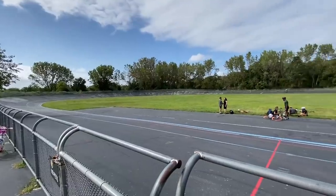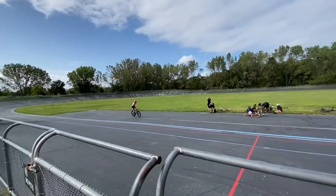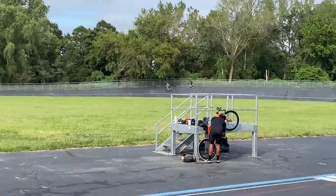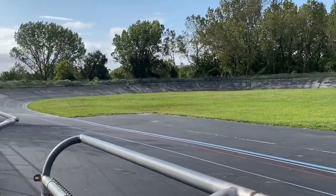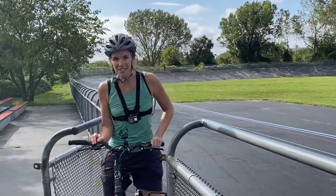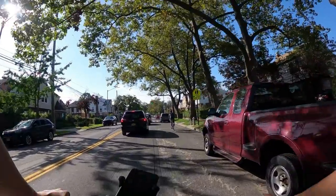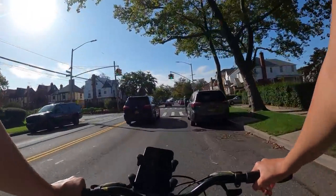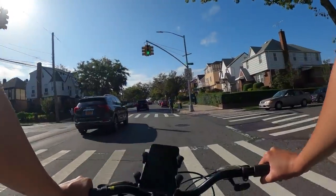Oh wow — Kissena Park's velodrome! What did you think? It was so weird — I thought I might fall because it becomes very steep sideways. I thought, oh my god, I'm going to slide down and hurt myself badly. Oh, look — again these Dutch-looking houses that we found in Brooklyn on Bedford Avenue and also in Staten Island. Interesting area, this one. We are on Booth Memorial Avenue.